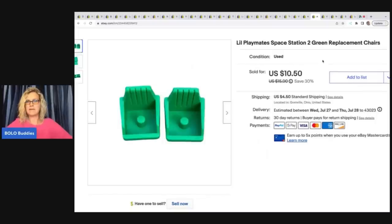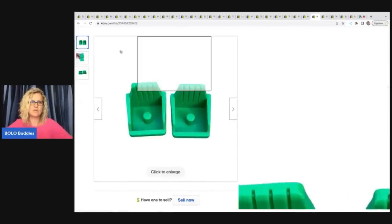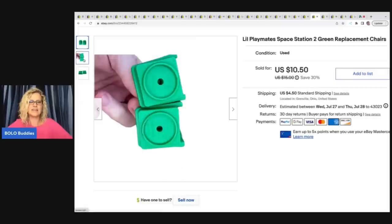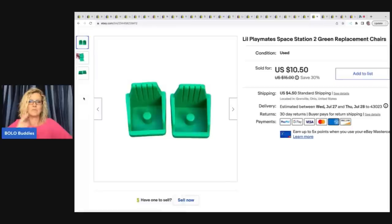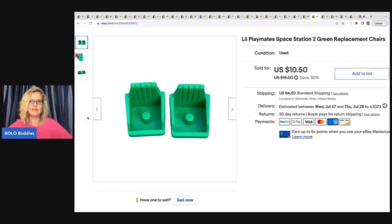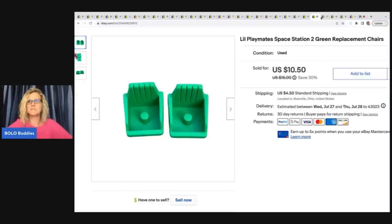These little Playmates Space Station two green replacement chairs — I think I got those at a garage sale and parted them out. In my custom SKU I keep track of where I got things for my videos. I sold these for $9 on best offer and the buyer paid shipping.